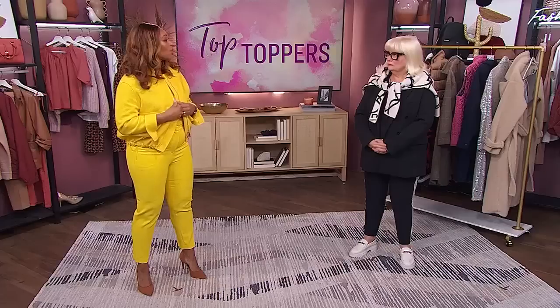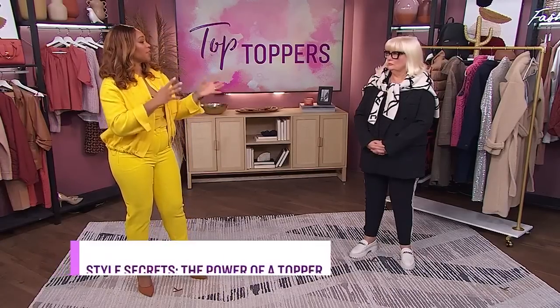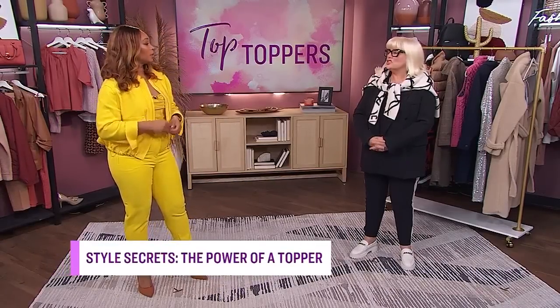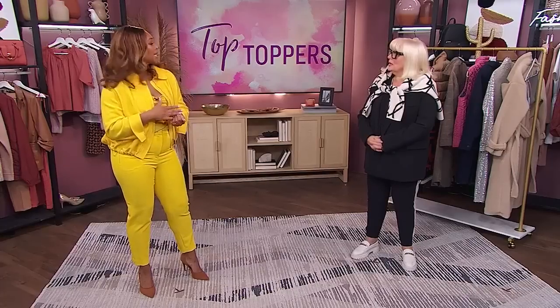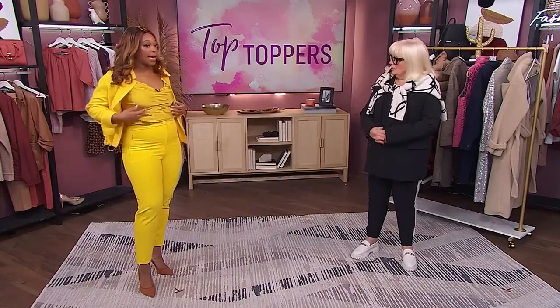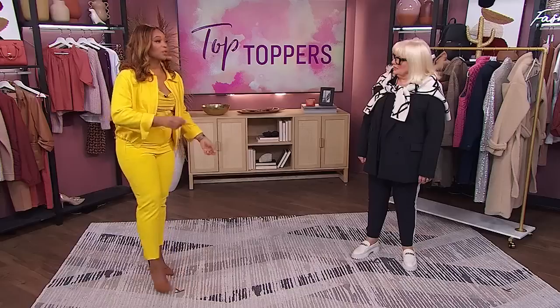If you want an easy way to bring your outfits to the next level, Lynn has a style secret. She's here to teach us how a topper can make your look pop. A topper is anything that finishes the outfit — Lynn likes to call them 'toppings,' like toppings on a sundae. Anything that's going to refine a look, because with just pants and a tank it's fine, but adding a topping makes it a real look.